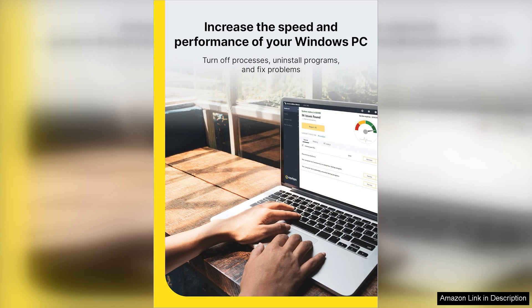Overall, Norton Utilities Ultimate proves to be a reliable ally in maintaining a smooth and efficient Windows experience. With robust features, a straightforward interface, and noticeable performance improvements, it's a wise investment for anyone looking to breathe new life into their aging PC. Whether you're a casual user or a tech enthusiast, this software is worth considering for optimal system performance.